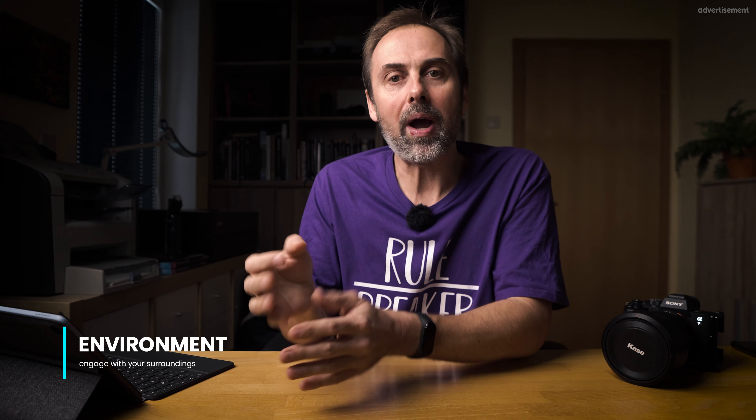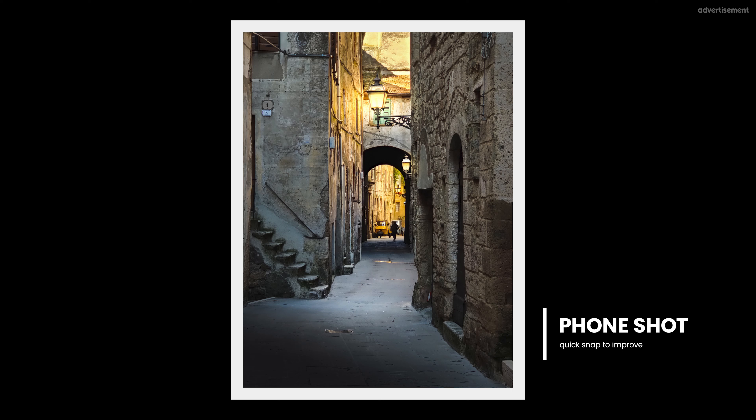By engaging with your environment, I don't only mean when you're out in the field taking photographs — do that as often as possible. The more you do that, the better your ability for photographic seeing will get. I started with photography around 34 years ago and I'm still engaging with that. It's so easy now because everyone has a camera with them all the time. Whenever I'm out for a walk and I see anything I like, I frame up a quick composition and take a snapshot with my phone.